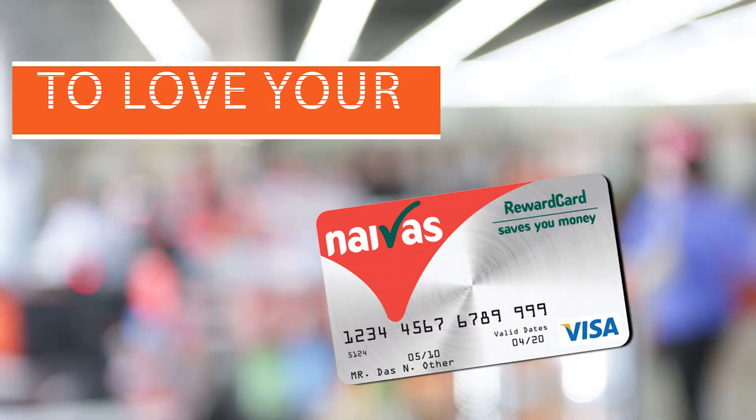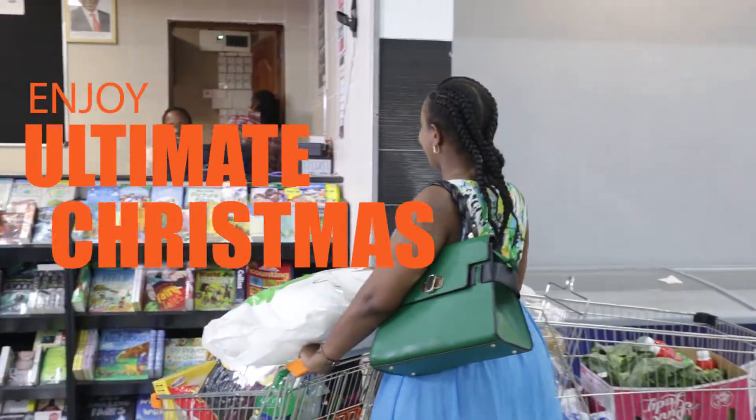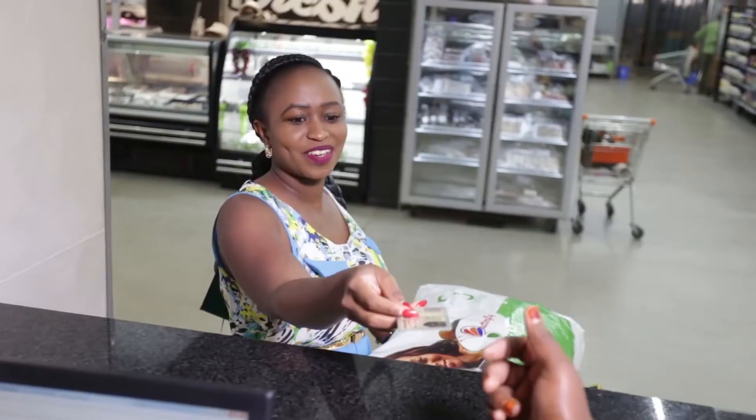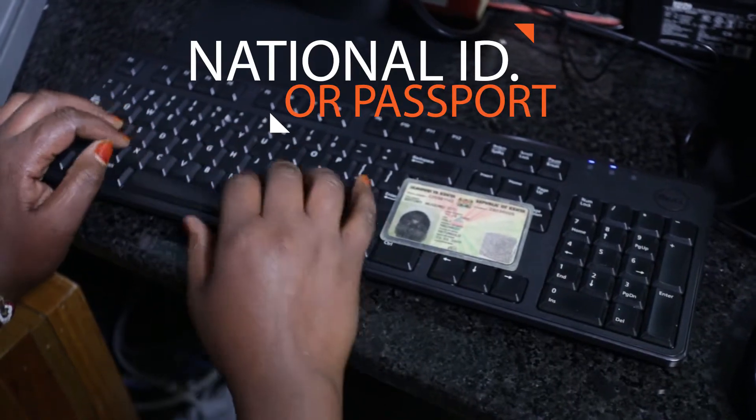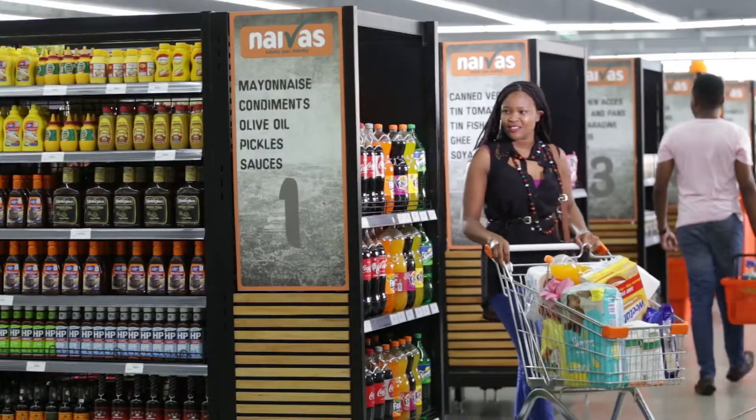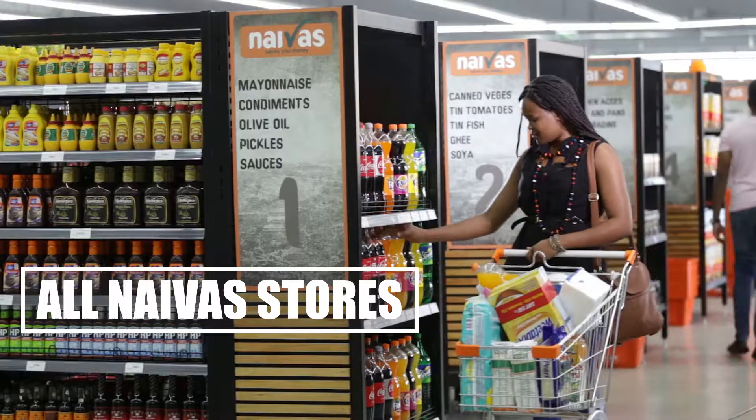You now have one more reason to love your Niva's Rewards Card this festive season at Niva's. To enjoy the ultimate Christmas experience, register for your Rewards Card today. All you need is your National ID or Passport to start earning points instantly in all Niva's stores.